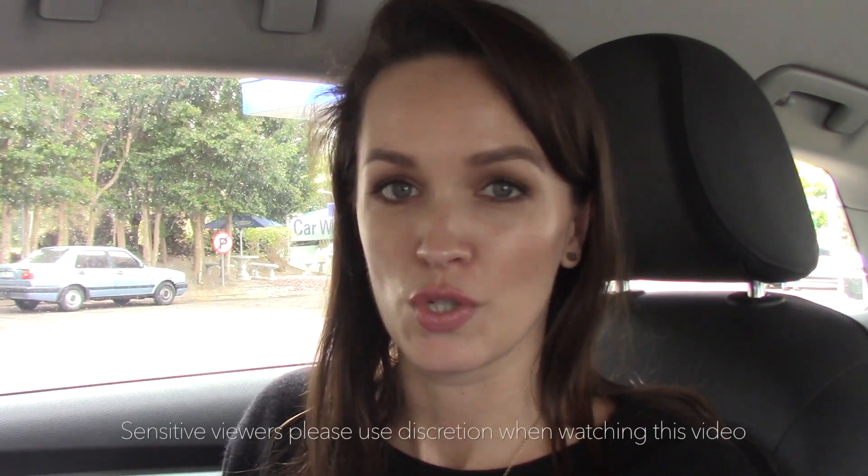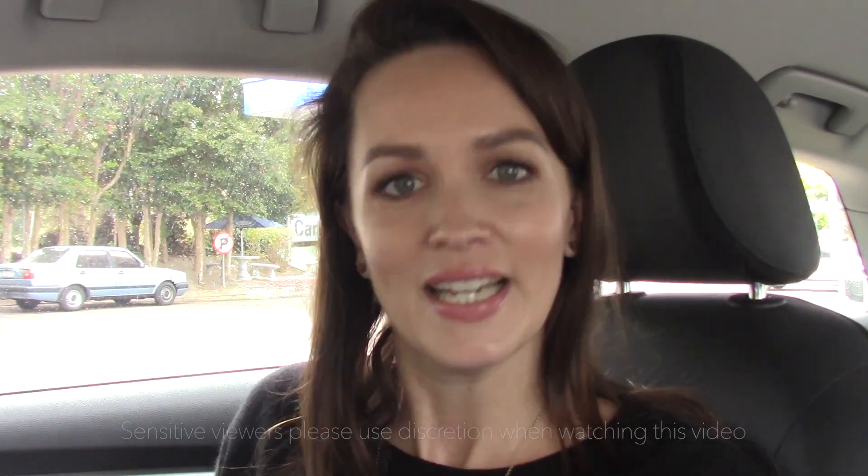Hi guys, so today I thought it would be fun to bring you with me to an appointment with Dr. Nikolic, who has done my Botox in the past. Today he has offered to give me some filler, which I've never had before, so I don't really know what the process is. I'm gonna let him take the wheel and do whatever he wants to my face. I'm gonna document how I heal afterwards — I don't know if there'll be any bruising or anything like that.